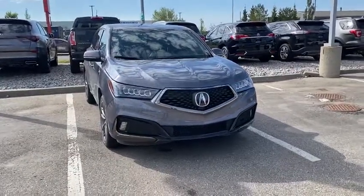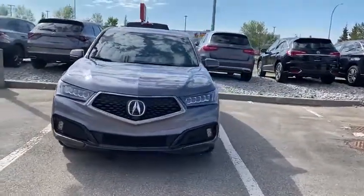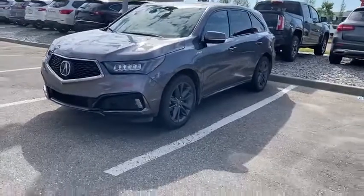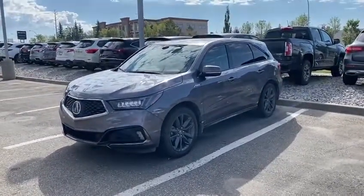Hello, this is Joseph here with Southview Acura. Here I have this beautiful 2020 Acura MDX. This is an A-spec model. We just got it in literally five minutes ago, so I thought I'd send it over to you.